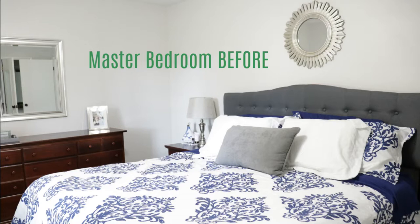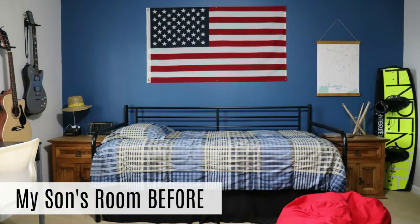Before we jump into all the changes, here's a tour of our master bedroom downstairs. This is the smaller bedroom. This is the blue and white bedding that I had for most of the year. And then upstairs, this is the larger master bedroom. This was my son's room — we just redid it. You can see this blue wall; there's a lot of personality and color in this room.